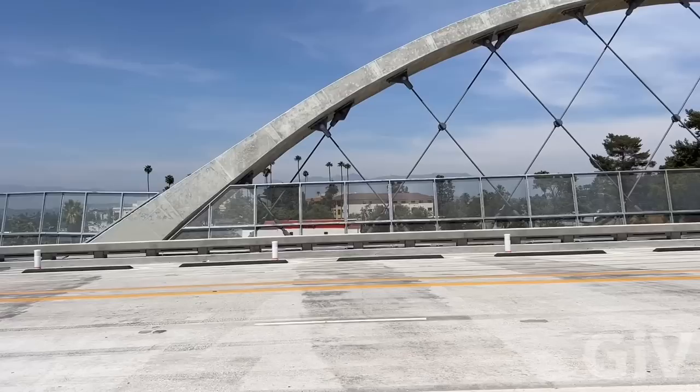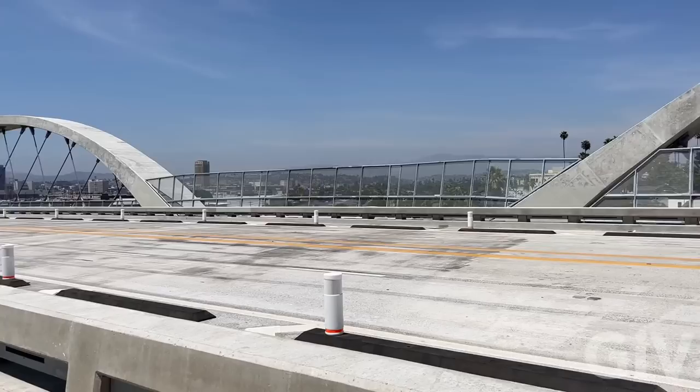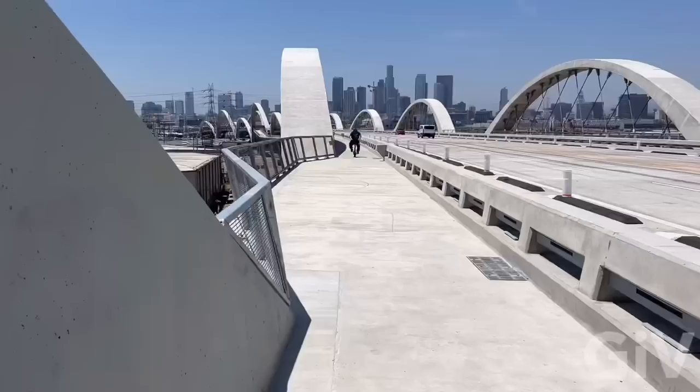I'm just wondering how come the fence is so high on this side and then here it stops and it's really low. Maybe because the freeway is right here — not that it's good that people jump off the bridge anyway. But here they cannot jump on the freeway where the cars are. Maybe that's the reason.